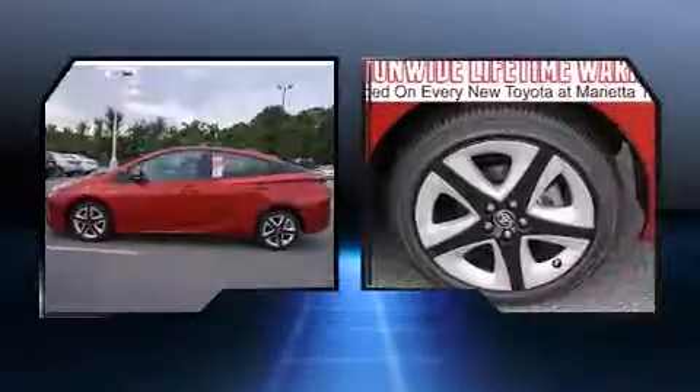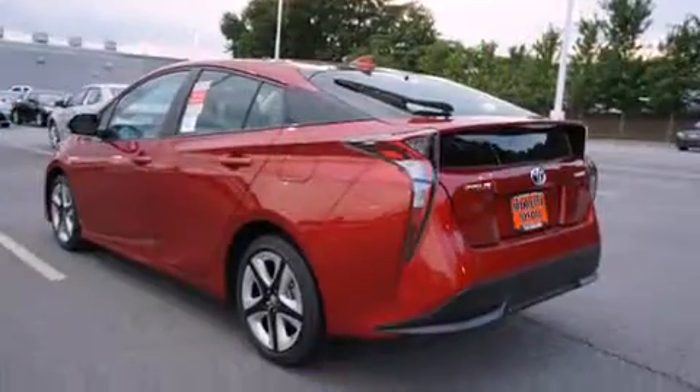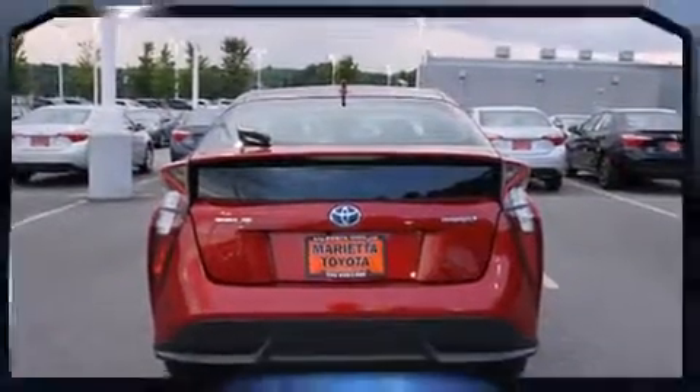It's equipped with tons of terrific amenities, but it won't break your budget. Like power windows, mirrors, and seats, delay-off headlights, one-touch window functionality, and a built-in garage door transmitter.